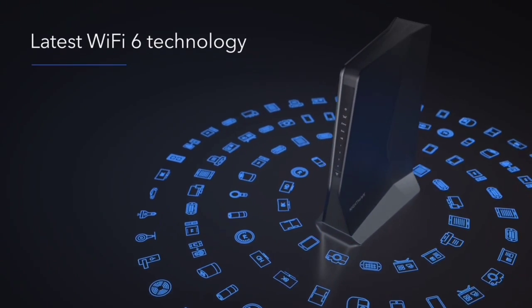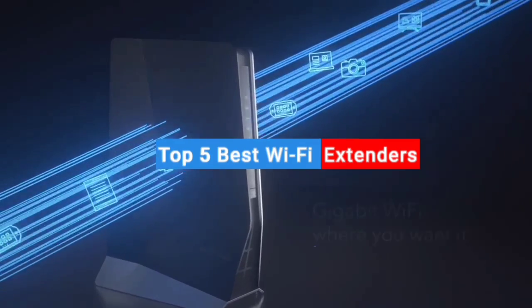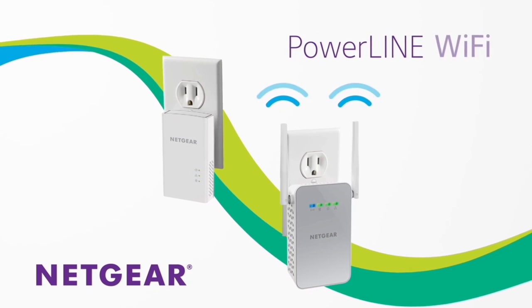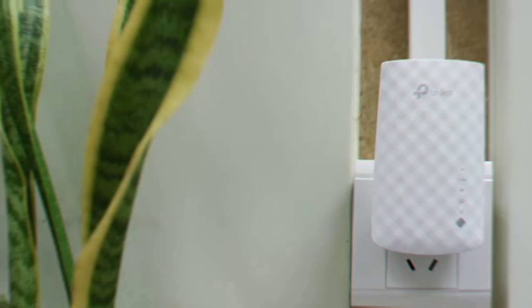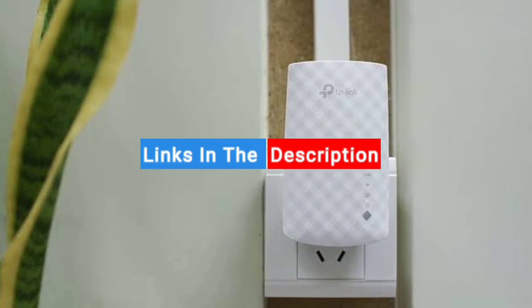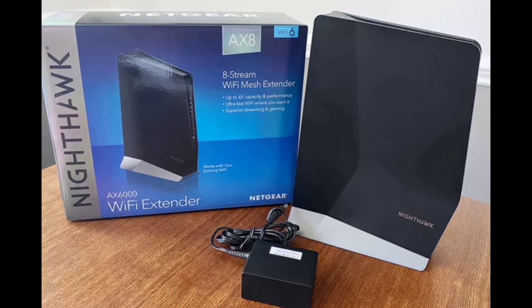What's up guys, in this video I will show you the top 5 best Wi-Fi extenders. Through extensive research and testing, I've put together a list of options that'll meet the needs of different types of buyers, so whether it's price, performance, or particular use, we've got you covered. For more information on the products, I've included links in the description box down below. Now let's get started.